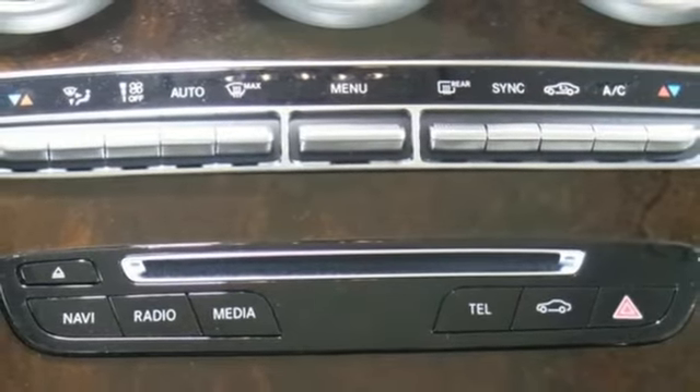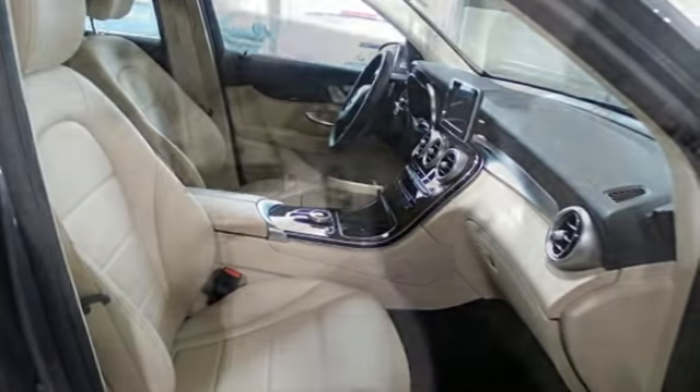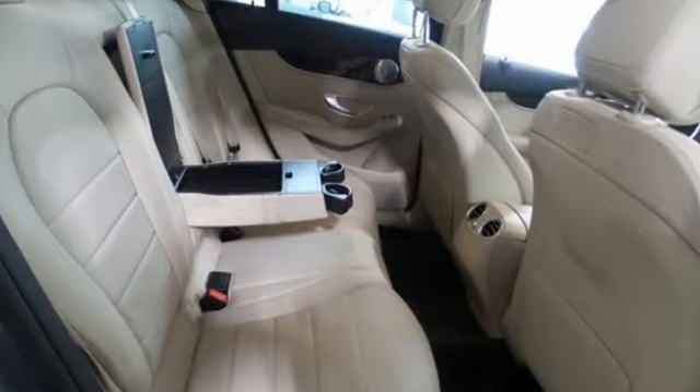Wireless phone connectivity, power telescoping steering column, auto tilt-away steering column, and power heated mirrors.